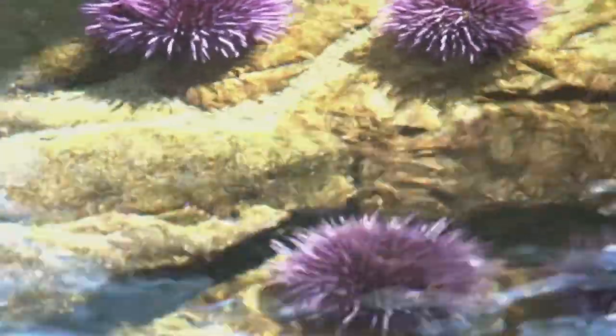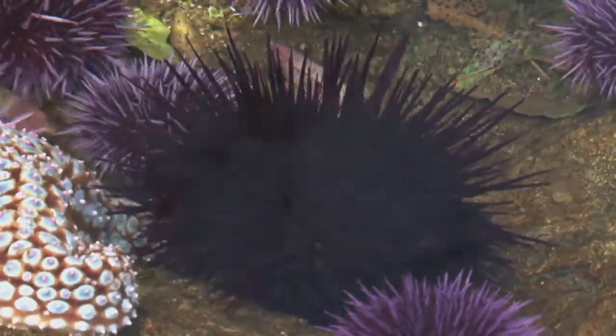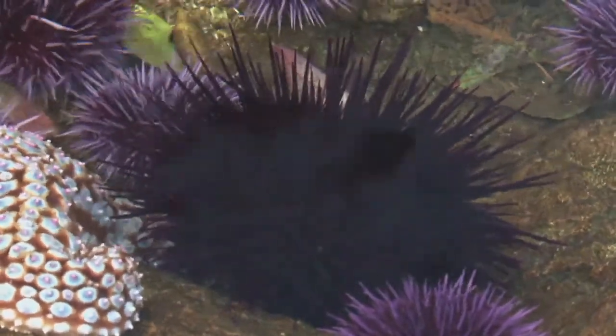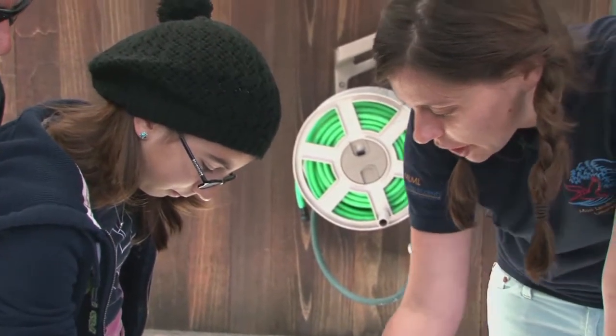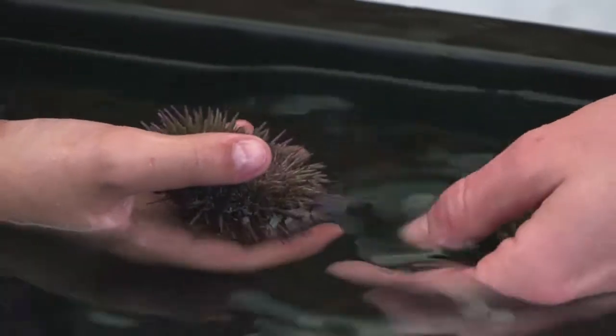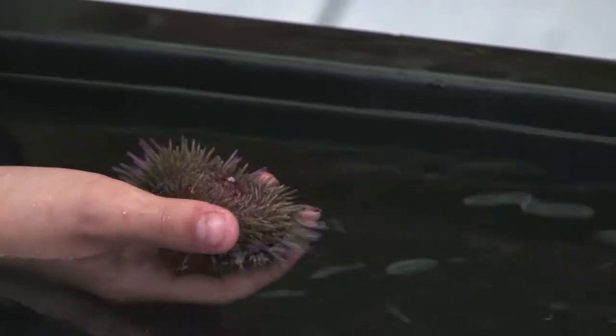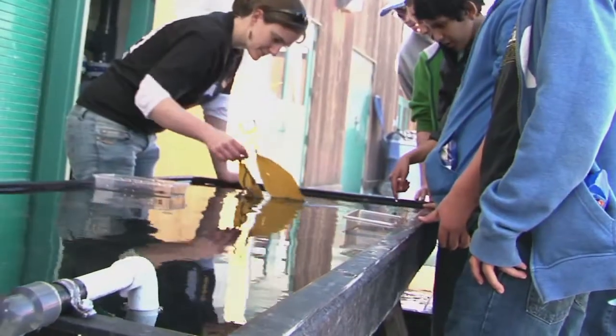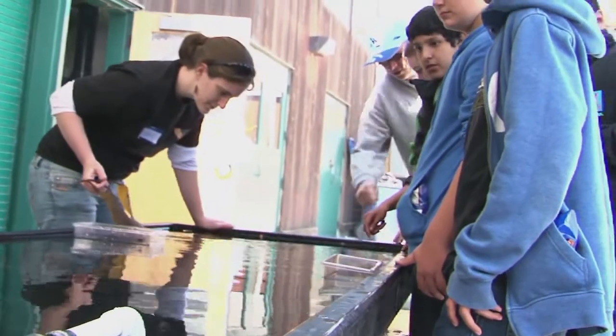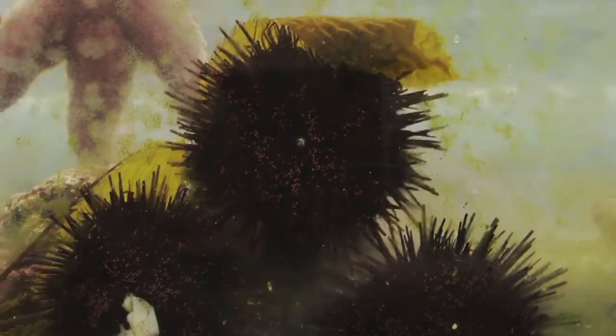This is an urchin. Do you know where his mouth is? You can hold him — he won't hurt you. Right in the middle, on the bottom. What he'll do is use all these little sticky tube feet sticking out, grab a piece of kelp like a big blade, pull it underneath him, and just chomp away on the kelp. That's what he eats.